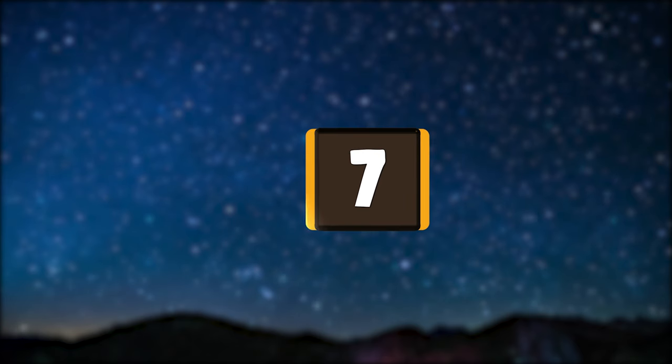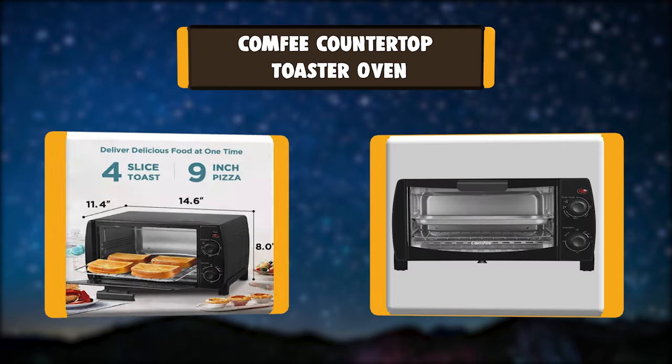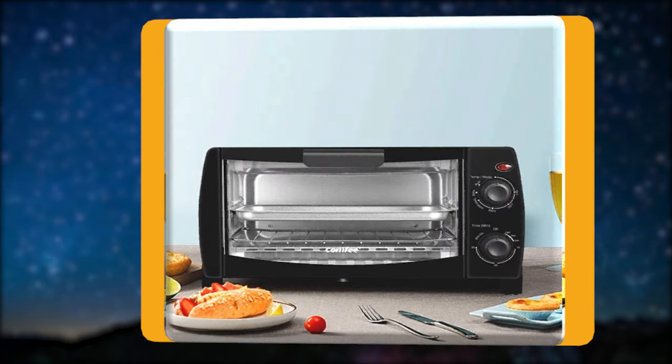Number 7: Comfy Countertop Toaster Oven. The Comfy Countertop Toaster Oven comes with 3 cooking modes, fits 4 slices of bread, runs at 1000 watts, and offers 3 functions — bake, broil, and toast — to satisfy your daily cooking needs.